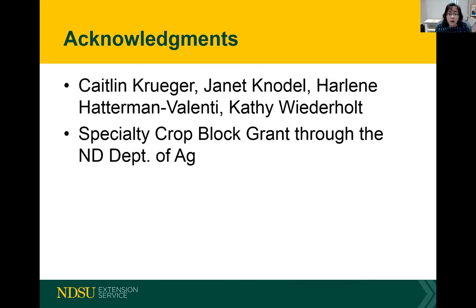I want to acknowledge our research team: Caitlyn Krueger is our PhD student, and Jan Knodel, Harleen Hatterman-Valenti, and I are on her committee. We're also working with Kathy Wieterholt at the Carrington Research and Extension Center. We are very thankful for their support and for the specialty crop block grant program administered through the North Dakota Department of Agriculture. At this time I'll take any questions or comments — you're welcome to type them in the chat box or use a microphone.